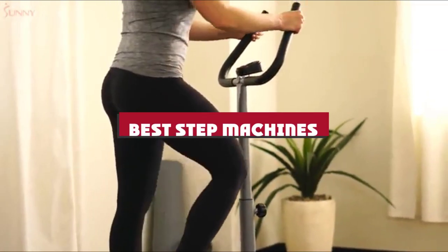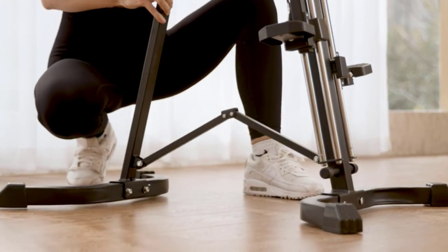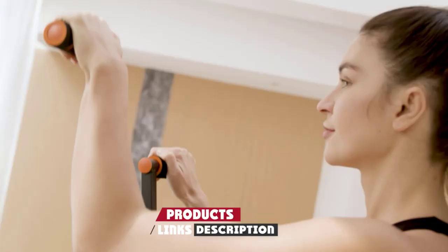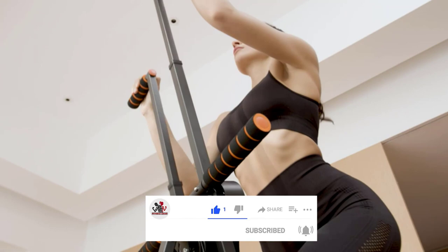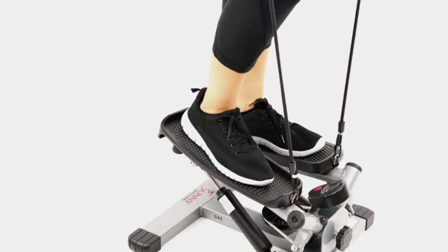If you're looking for the best step machines, here's a list you must see. We made this list based on our personal preference and sorted it based on their features, prices, quality, durability, and reputation of the manufacturers and customer feedback. We've also included options for every type of customer. So let's get started.